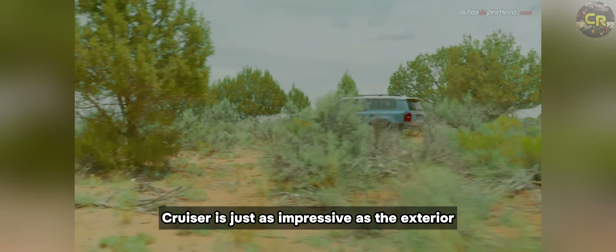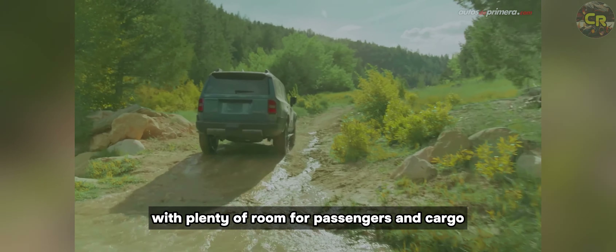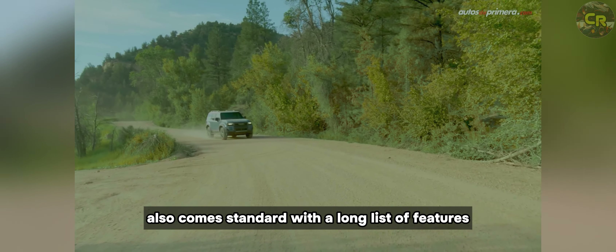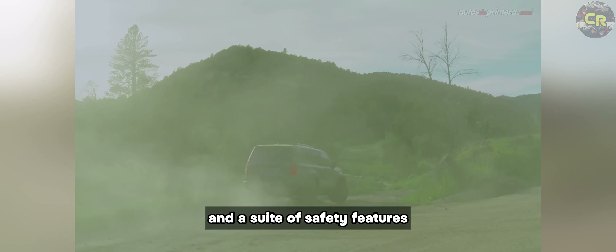The interior of the Land Cruiser is just as impressive as the exterior. It's spacious and comfortable with plenty of room for passengers and cargo. It comes standard with a long list of features including a digital gauge cluster, a massive infotainment screen, and a suite of safety features.